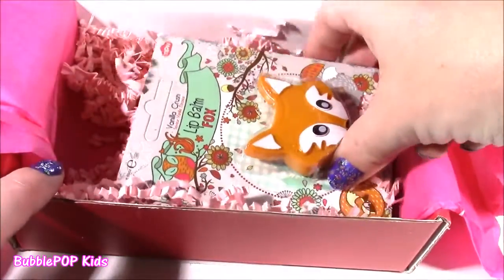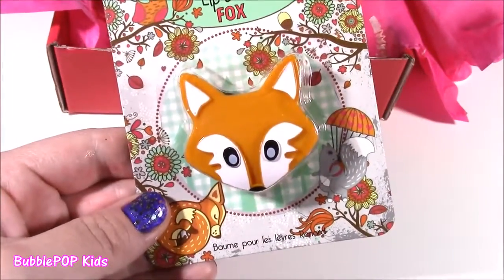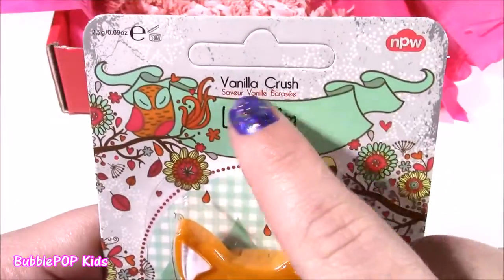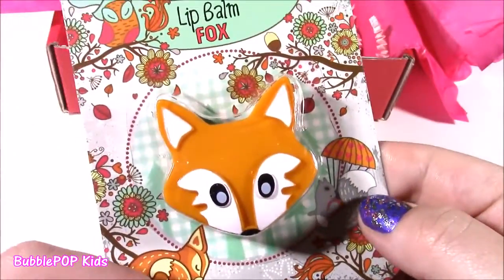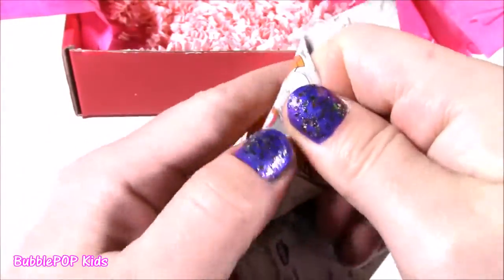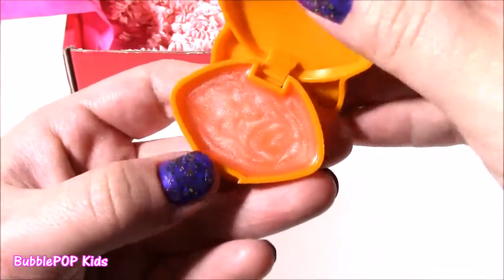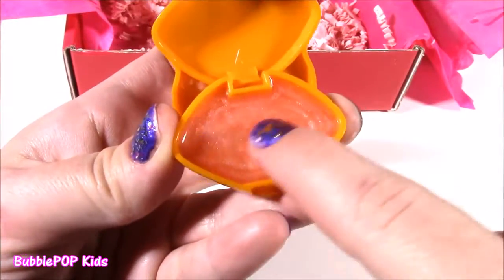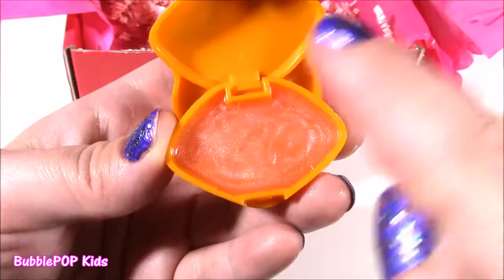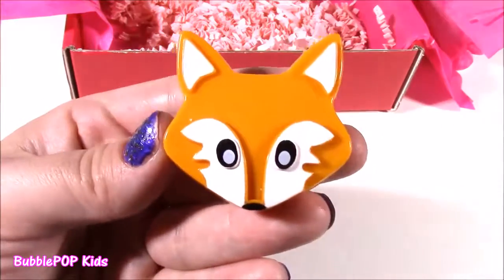The final item is this Lip Balm Fox — I have one of these in purple. It's the Woodland Animals Lip Balm, retailing for $2. This is the Vanilla Crush scent. Look at that cute little fox — this one also reminds me of fall with the leaves and little acorns. It's just so adorable, a little sneaky fox. It just opens up like this and you get that creamy, sparkly orange gloss. Vanilla! These are really good too — so smooth. They don't give color, but they give a really, really good scent on your lips.